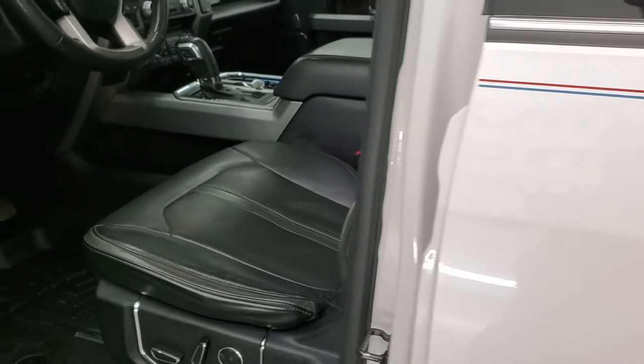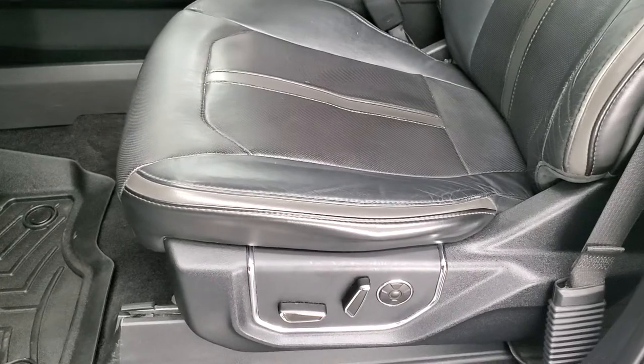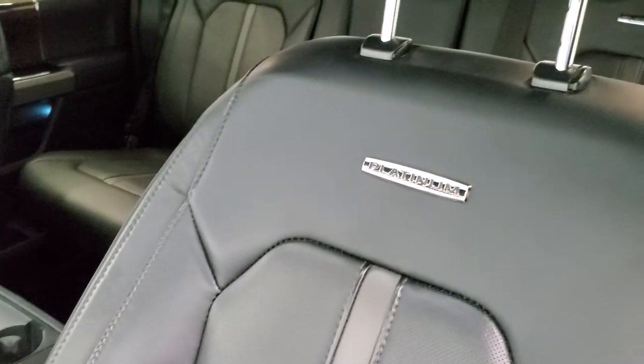You get the driver's side door code entry and we do have the code for this truck. If you ever wanted to figure out what your door code is for a 2015 to 2022 F-150, in the upper right hand part of the screen I've got a video showing you how to do that.